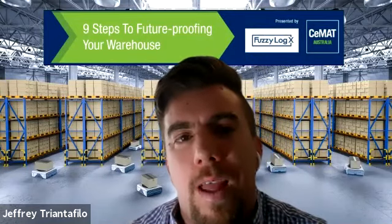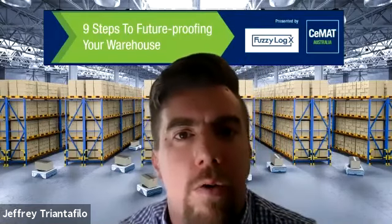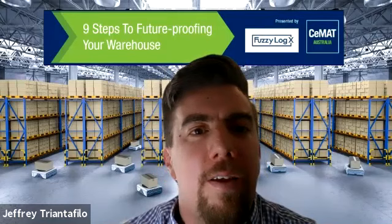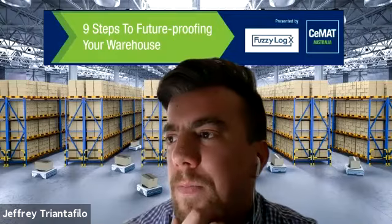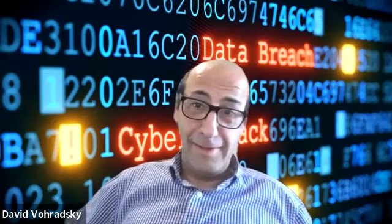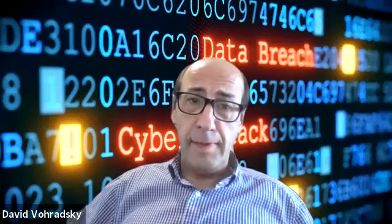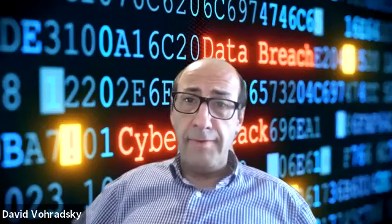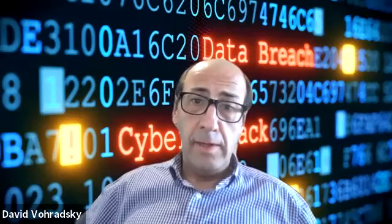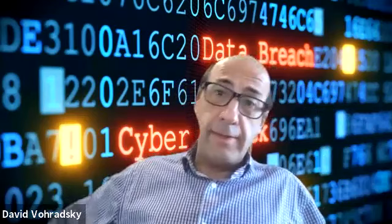You spoke about some of those key threats — what are the key risks businesses are facing? Most of us are working from home these days. Organised crime, possibly supported by state actors, is taking advantage of this. We're seeing an increased level of phishing emails with COVID-related lures — news items, COVID warnings, infection area alerts, potential cures. People are much more likely to click on those things because they're worried about that sort of stuff. Some COVID maps even have vulnerabilities that can spread malware.